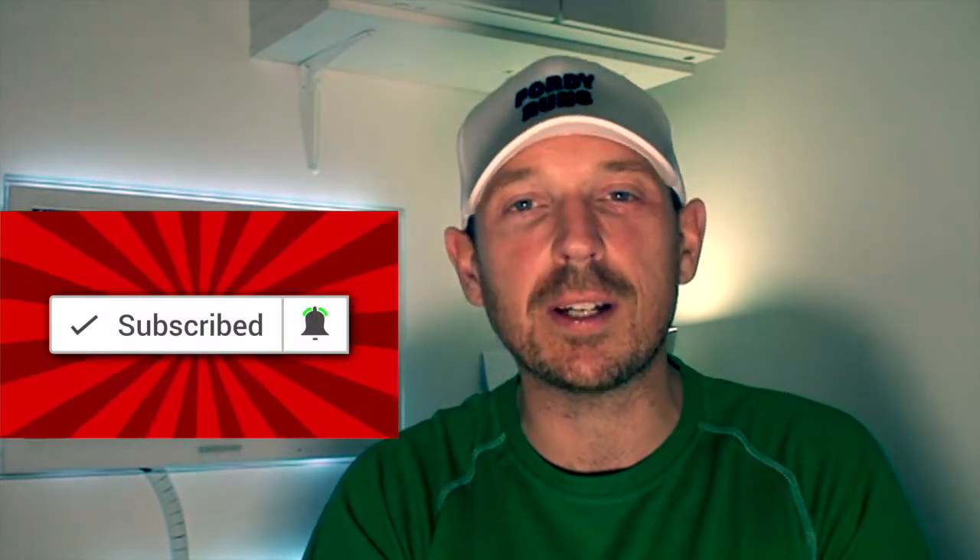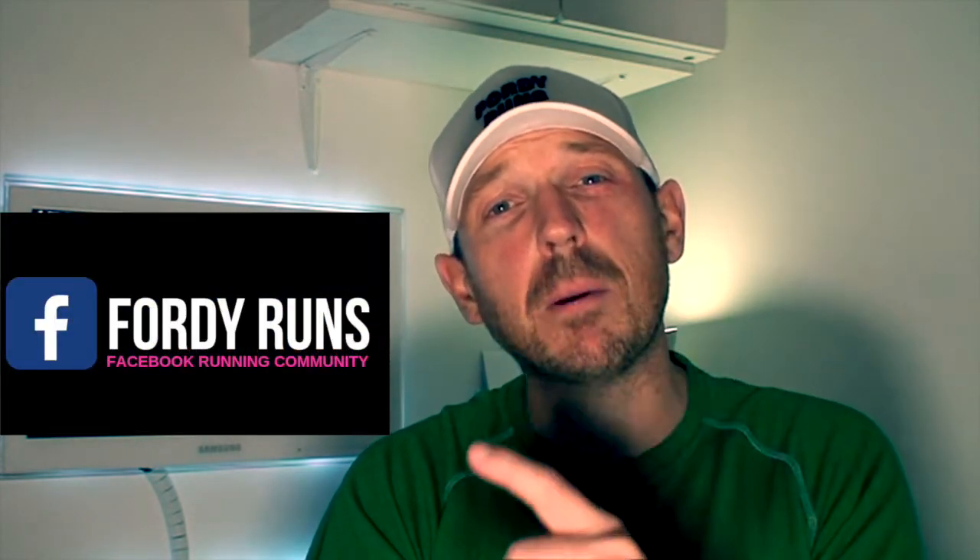Hey guys, welcome back to 40 Runs. If this is your first time at 40 Runs, make sure you smash that pink subscribe button so you'll get all our latest running videos. Go over to our Facebook page and join our Facebook running community, especially if you're doing a marathon or a half marathon next year.